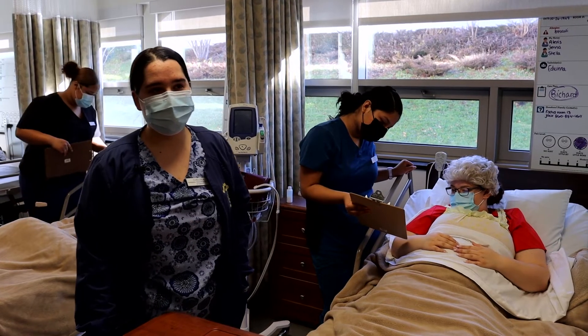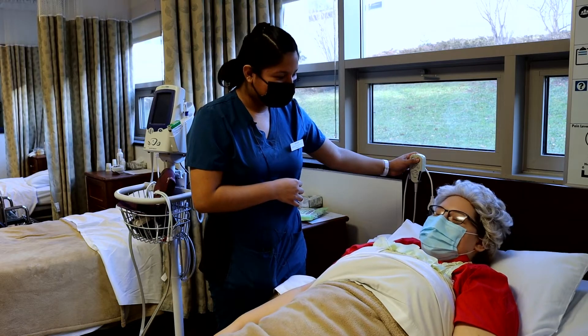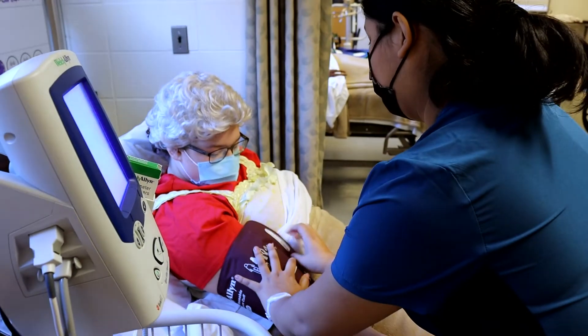We are going to be measuring the patient's vitals — we're going to measure the temperature, their oxygen level, blood pressure, and their pulse.